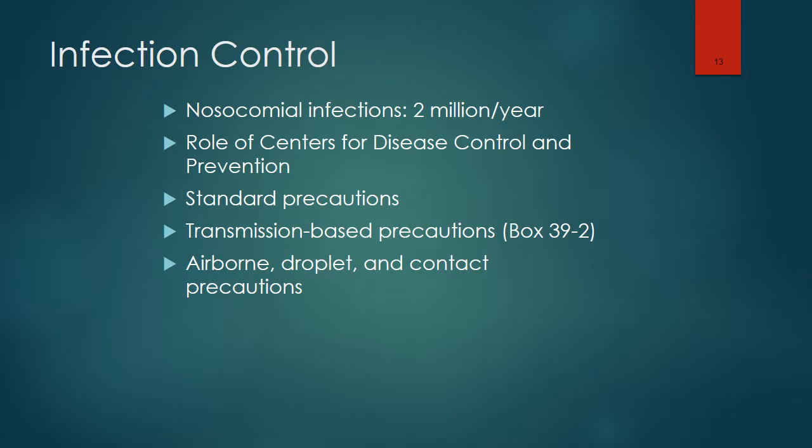The nurse should always pay attention to preventing nosocomial infections. This is monitored by the Center for Disease Control and Prevention. We use standard precautions as well as transmission-based precautions. You should be familiar with airborne, droplet, and contact precautions — review page 1146, box 39-2.